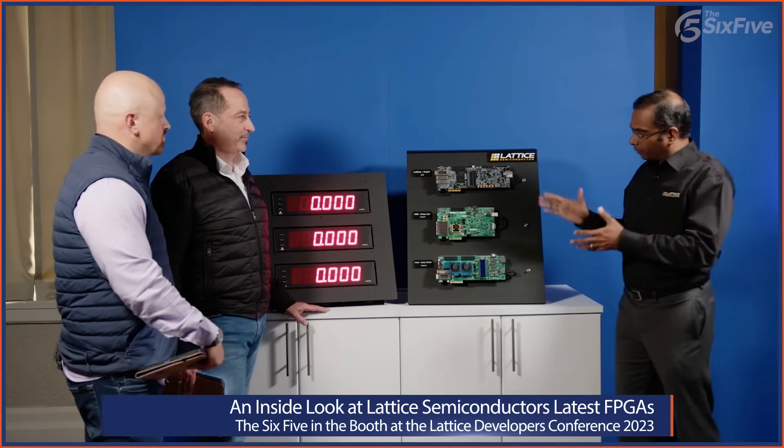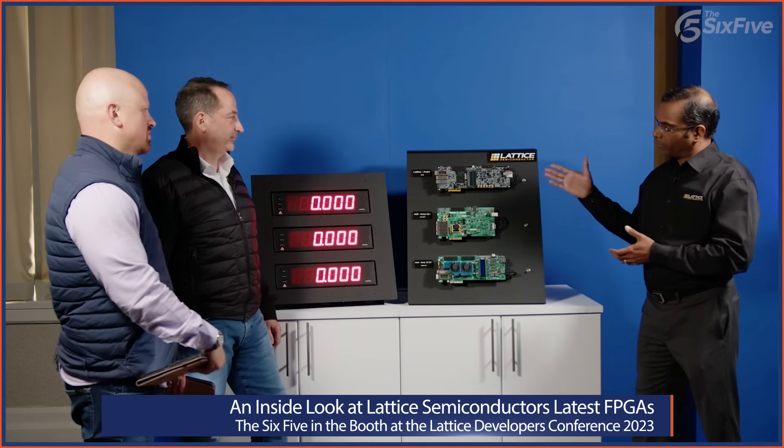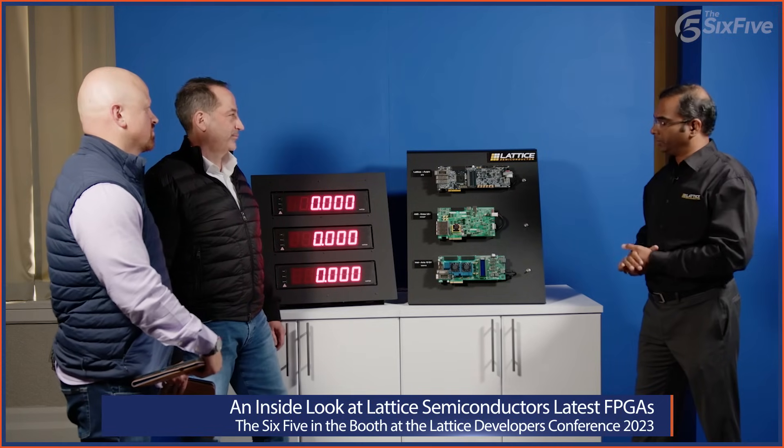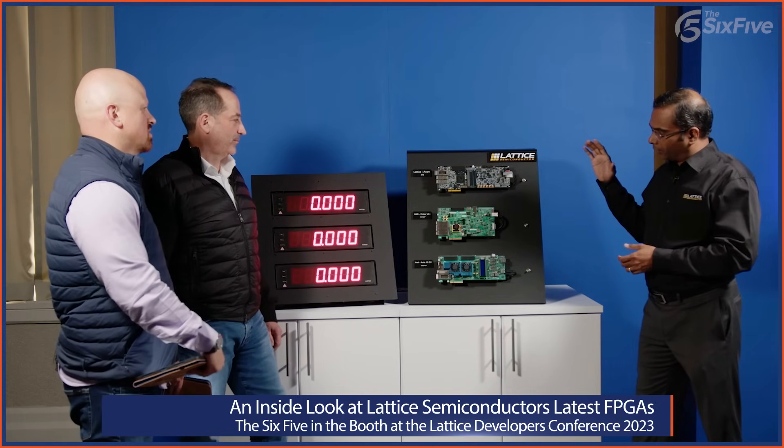What we're going to be measuring here is the boot-up time of our Avant X FPGA. We just launched our latest mid-range FPGAs, Avant G and Avant X, at the developer conference. This really shows the difference in boot-up time relative to similar FPGAs from other vendors. Why does boot time matter, especially in security applications?